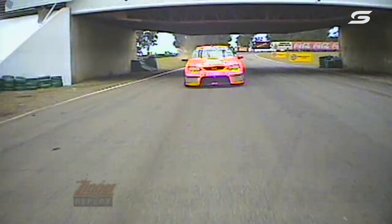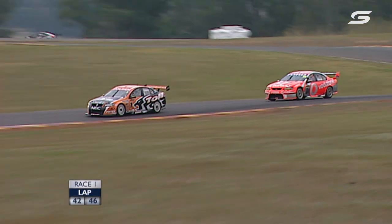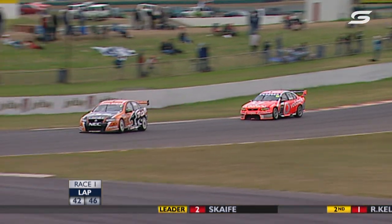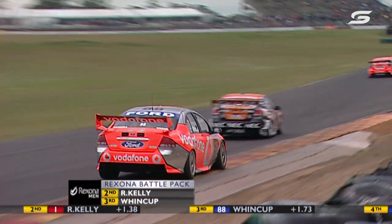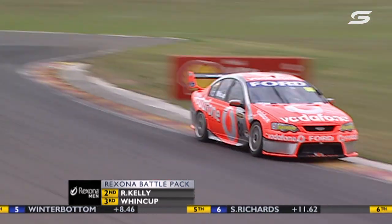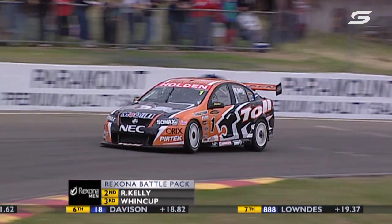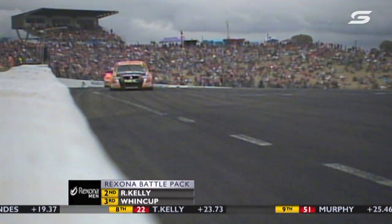He did get on the dirt there — he would have had to come out of trouble considerably. Kelly's pounced on those two little mistakes — there was just a little puff of smoke from Wincup as well. Scaife's lead has been chipped down another tenth. Rick Kelly looks to have fought off most of the challenge from Wincup.